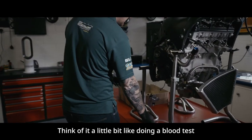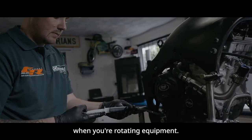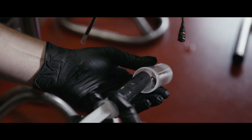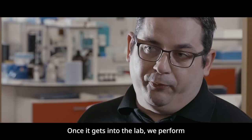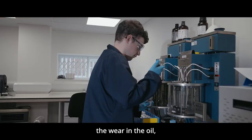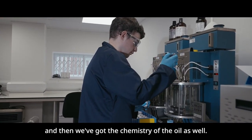Think of it a little bit like doing a blood test on your rotating equipment. Once it gets into the lab we perform a number of physical tests — we look at the contamination, the wear in the oil, and then we've got the chemistry of the oil as well.